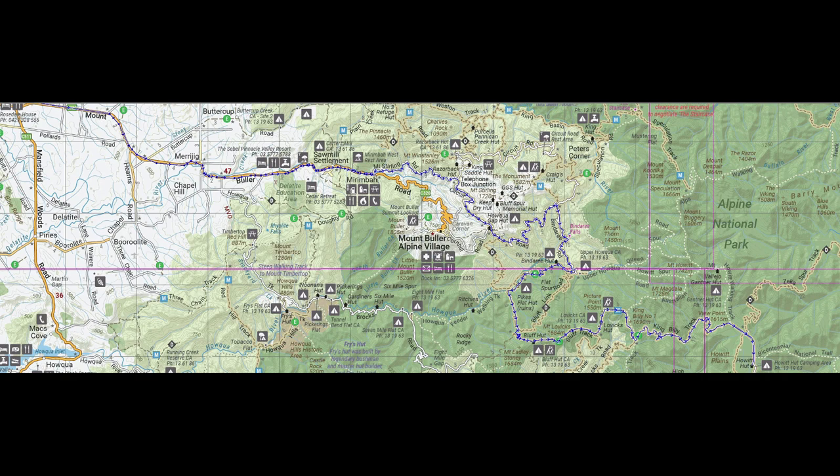From Bindaree Hut we continued on down to Pikes Flat Huts — it is marked on the Hema as ruins, and that's fairly accurate. From that point we took the 16 Mile Jeep Track up to the Bluff Link Road and then up to Bluff Hut, which was great to get back and visit. Bluff Hut is an amazing hut that was a working cattleman's hut for many years. There's a walking track nearby that takes you up to the Bluff — 1,726 metres elevation — which gives great views on a clear day. You'll see why we didn't do that on this trip.